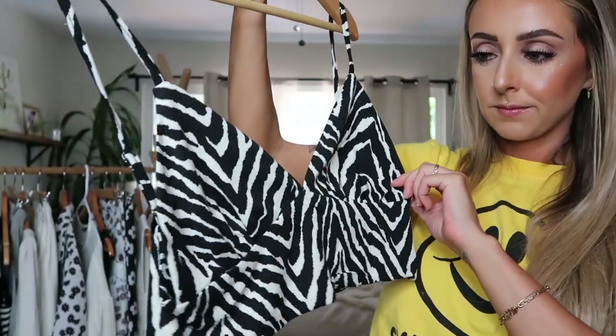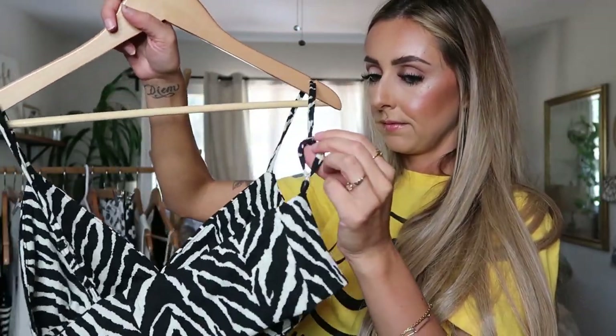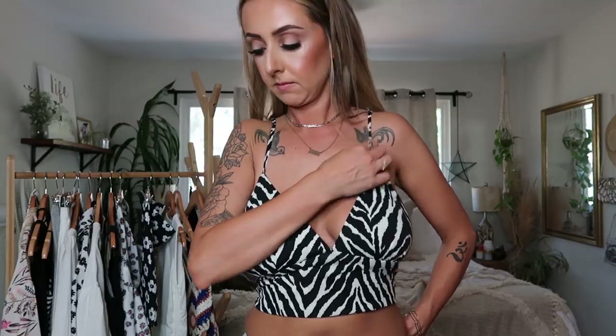I found this cute little zebra print cami top. Unfortunately I sized up in this one because I thought it would work, but it's just too loose. A lot of you guys ask me to size up because I have a larger chest, but whenever I do it fits in the chest but doesn't fit around my waist — that's just the way my body is built, so I usually stick to a small or extra small. I'll probably put this on my Poshmark and Depop. I love the zebra print — I'm sad it didn't work.